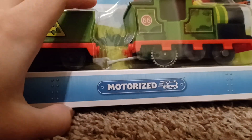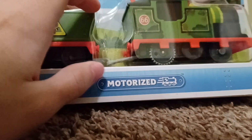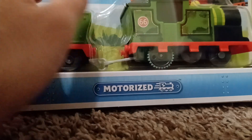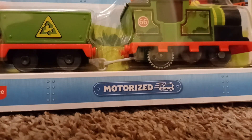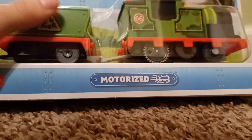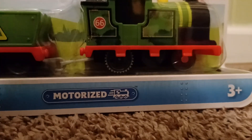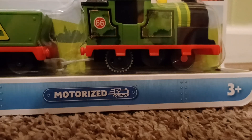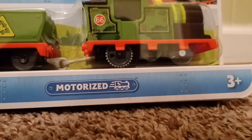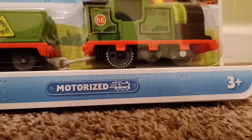My aunt surprised me with this character — with Whiff — yesterday since I didn't know I'd be getting him, but either way I'm happy to have him in my collection. Another thing I should mention is that this was the last one of him at Walmart. So I think that was pretty lucky, since I never had the All Engines Go Whiff before, but now I do. Overall there's not much to say — I think it's pretty cool. So without further ado, let me get him open.